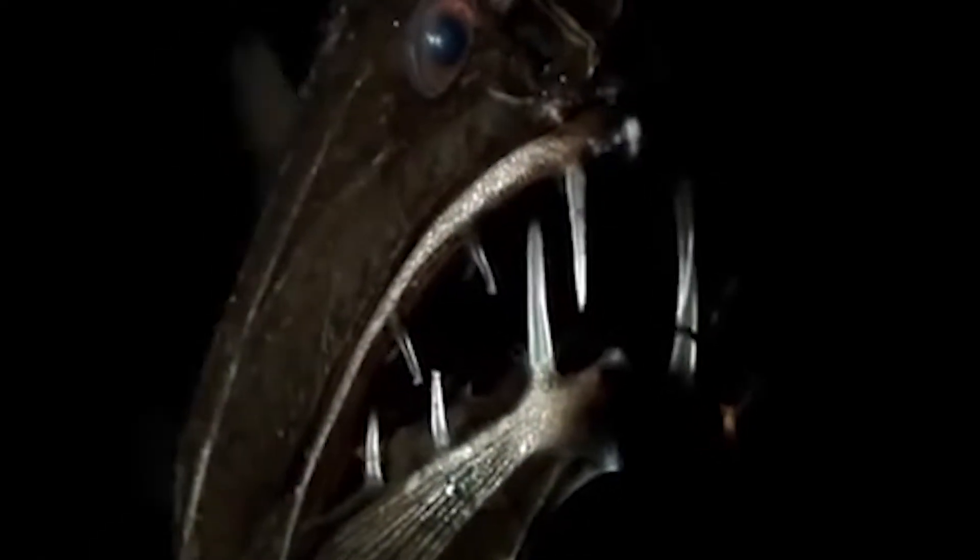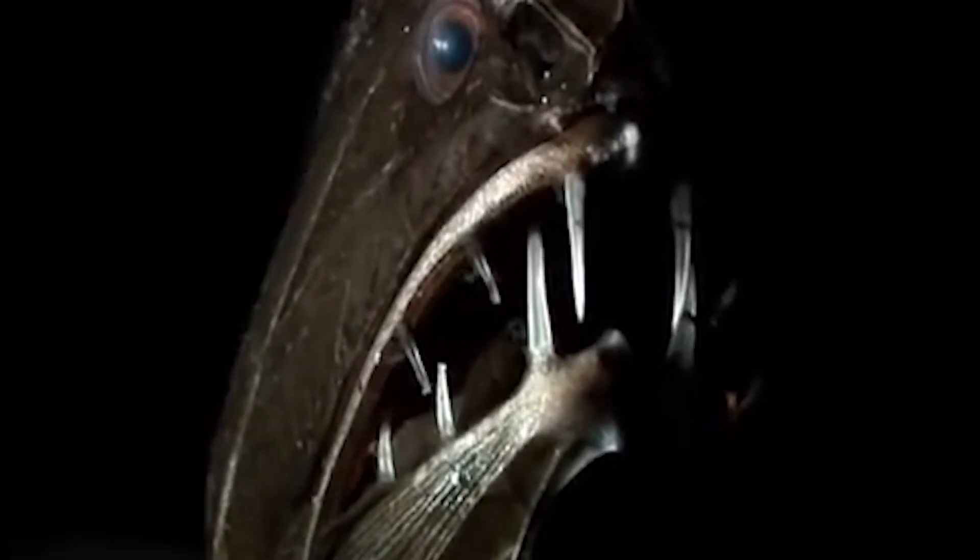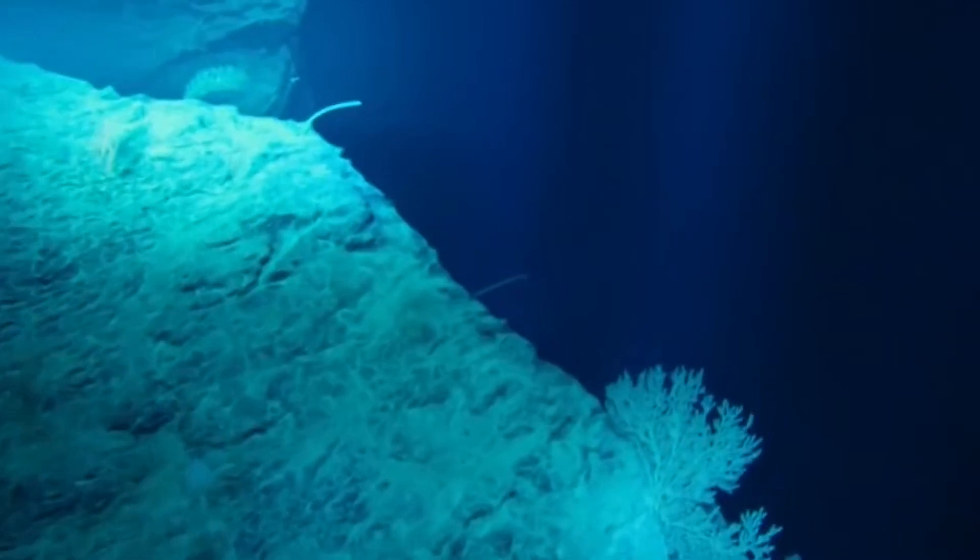If you think the frilled shark isn't scary, then what about the fangtooth fish? These hideous-looking creatures live up to their name, due to their teeth being the largest of all fish when considering the size of their teeth in proportion to the body. Thankfully, they're pretty small and can't harm people. They can be found anywhere between 6,500 feet and 16,500 feet, within the abyssopelagic zone.